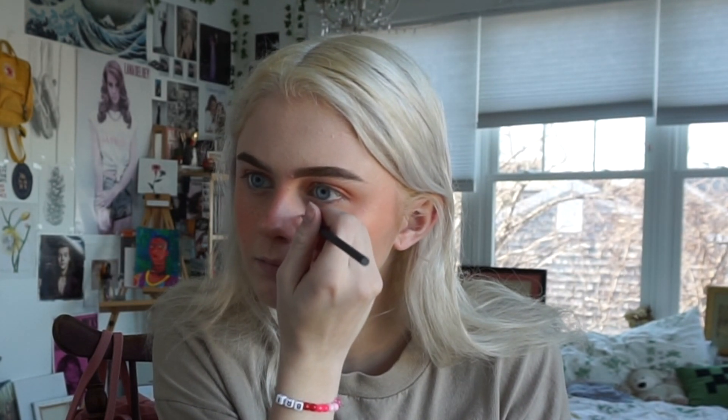I'm not sure if I want to do eyeliner yet, so I'm going to just do my highlight and think about it. I'm using Milk Makeup in shade Lit. Now I'm going to add my fake freckles because you can't have all this blush on with no freckles. They're looking real cute — I love it.